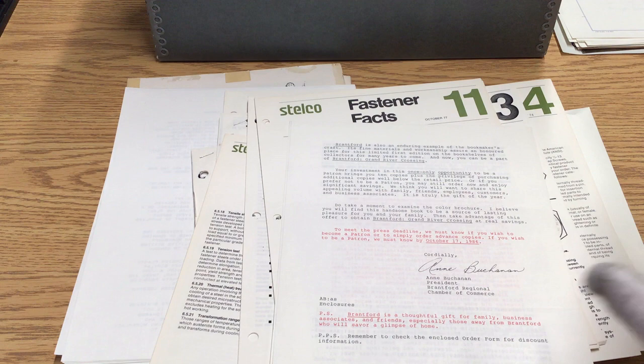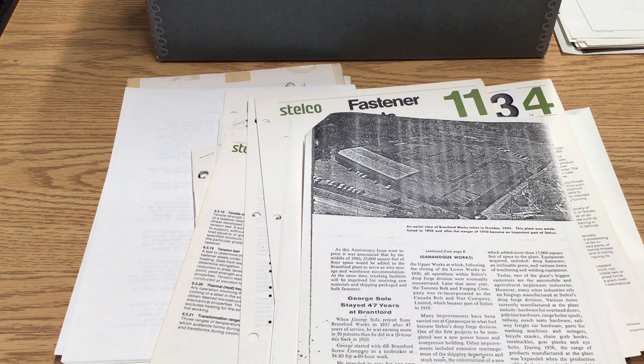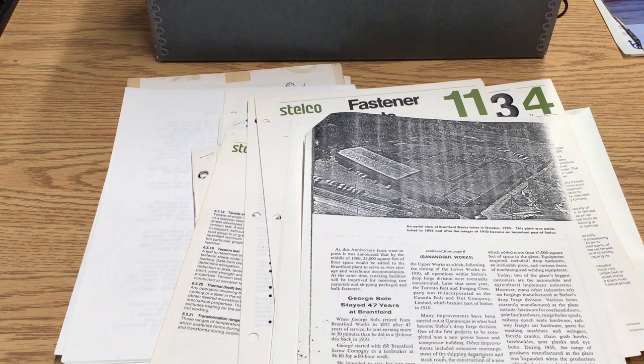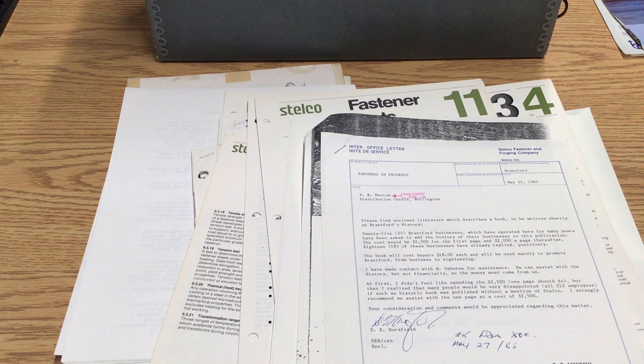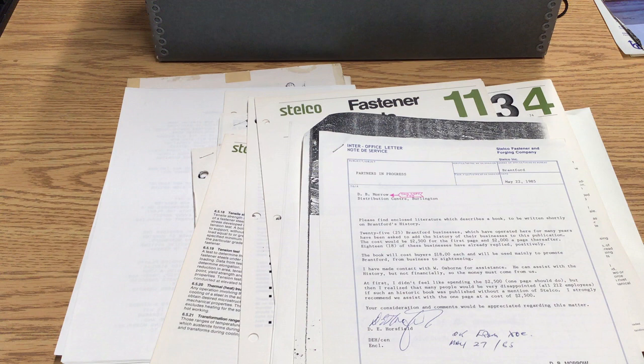They also have, though it's a poor photocopy, an aerial view of the works in October 1959, so you get a sense of what the company looked like then. Regarding the book project, we see a letter received in May talking about the proposal — a book written about Brantford's history focusing on 25 Brantford industries, at a cost of $2,500 for a page.